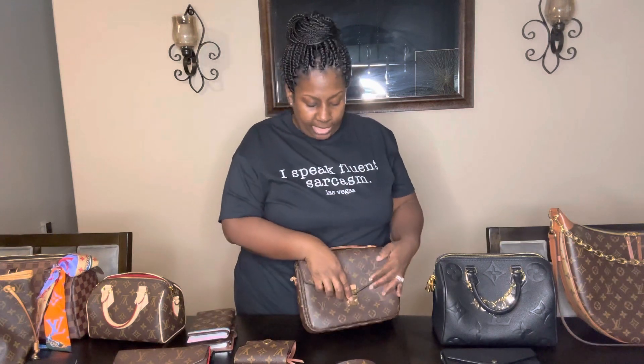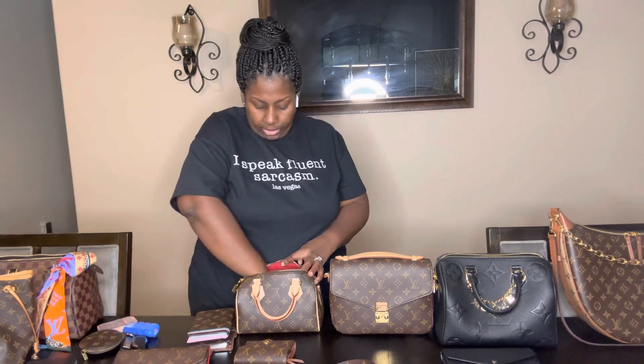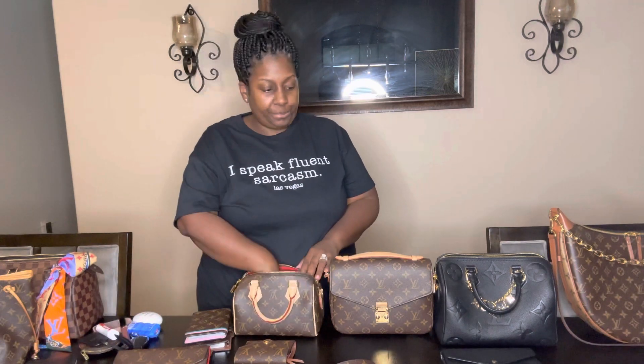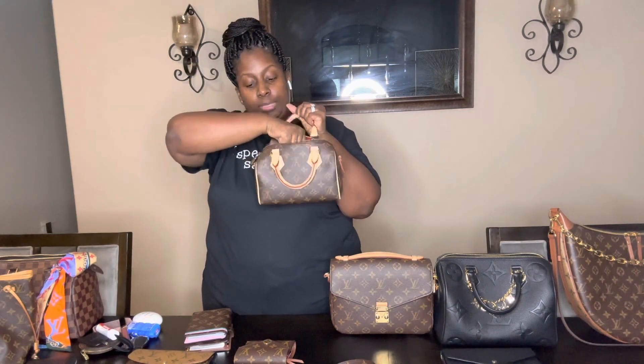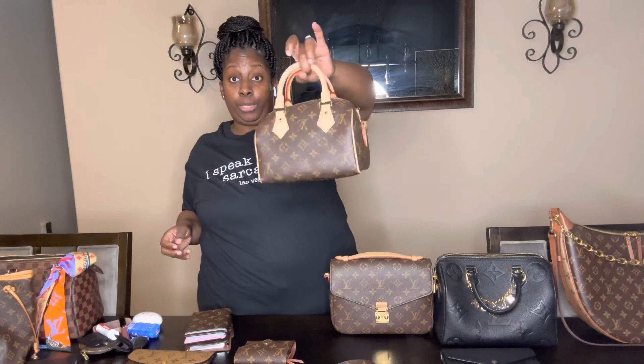On to the next bag — the Speedy 20. I do have stuff in here, let me take it out. I'm still using the Speedy 20 — used it last night at Dave and Buster's for my niece's birthday. The Sarah: you can put it in there, it's a little tight getting in but it's in — that's a full-size wallet inside a Speedy 20.